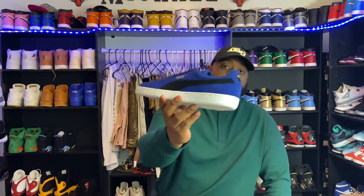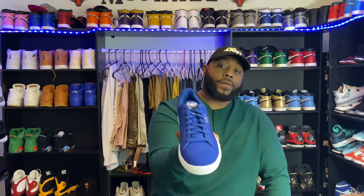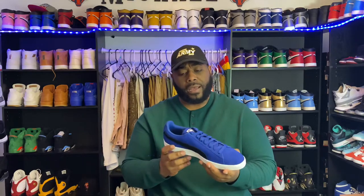Shout out to Red King Doc, my boy, for sending these joints over. You've got a pair of Puma Suede joints — this is a dope colorway. He sent me a red colorway and a blue colorway, and this one is fire. Any kind of low-top shoe like this you can get away with wearing with casual dress chinos. You can also wear these with denim and shorts. Puma has been in the game for a long time and they're coming back strong.